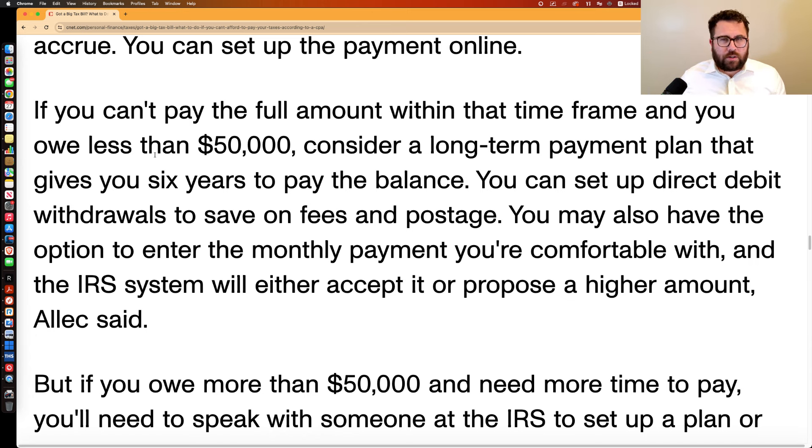If you owe more than $50,000, you can't set it up online — you'll have to fax your petition for an installment agreement in or talk to someone at the IRS. This is where taxpayers can really shoot themselves in the foot by volunteering information to the IRS that tells them they can collect from you a lot faster than you want to pay.